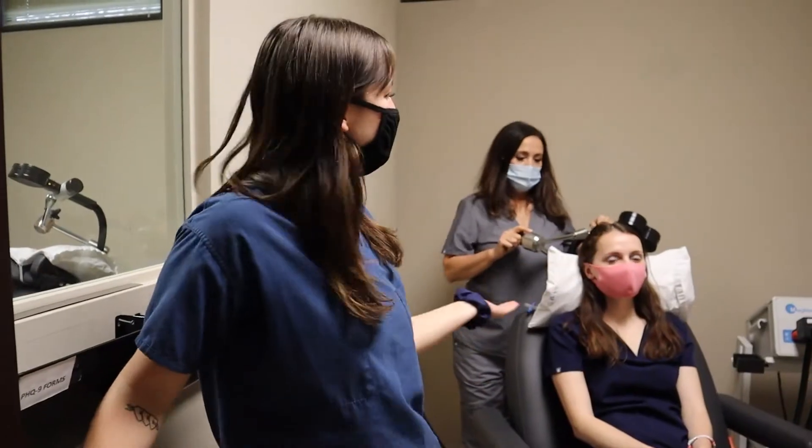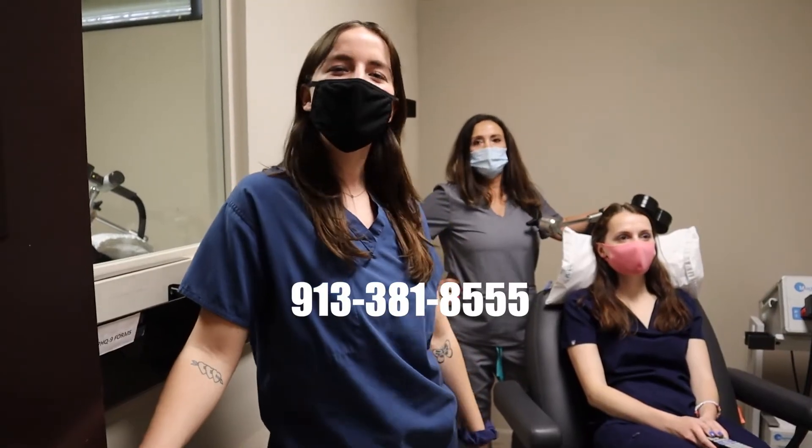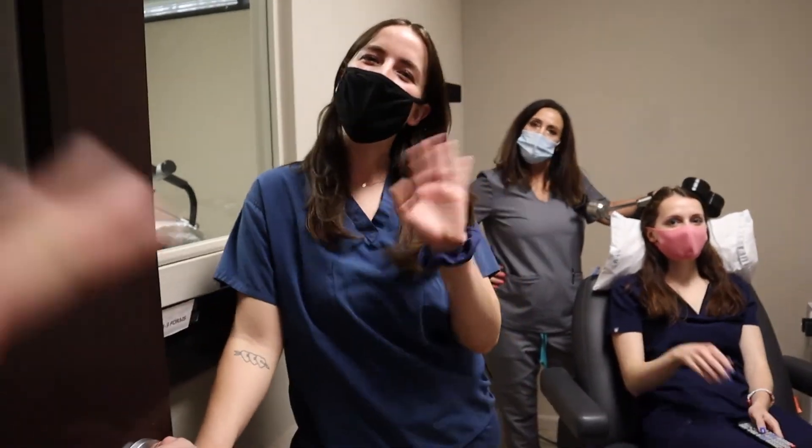So that's our TMS room. Give us a call at 913-381-8555 or visit our website AwakeningsKC.com to schedule a free consultation or reach out about TMS. Bye!